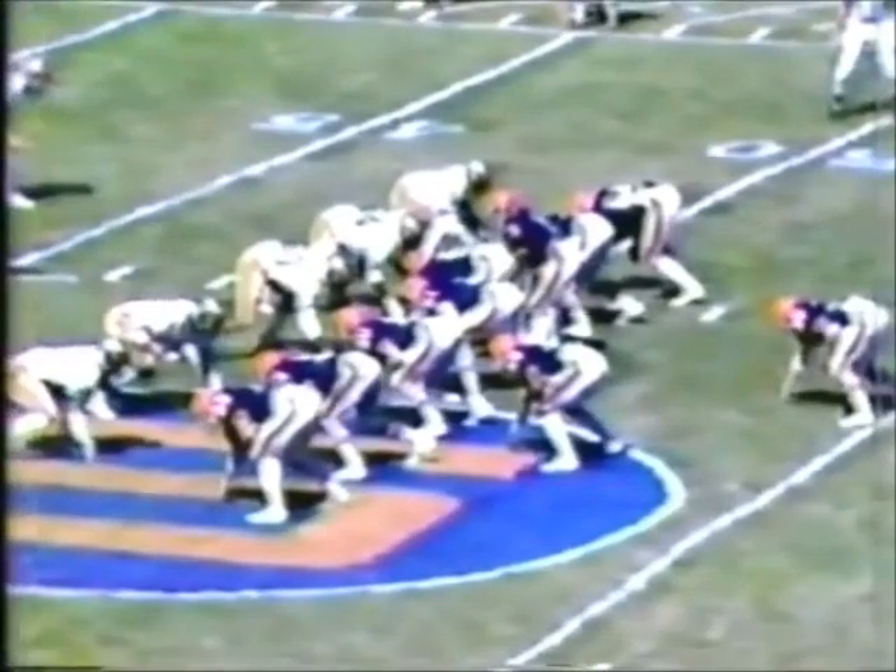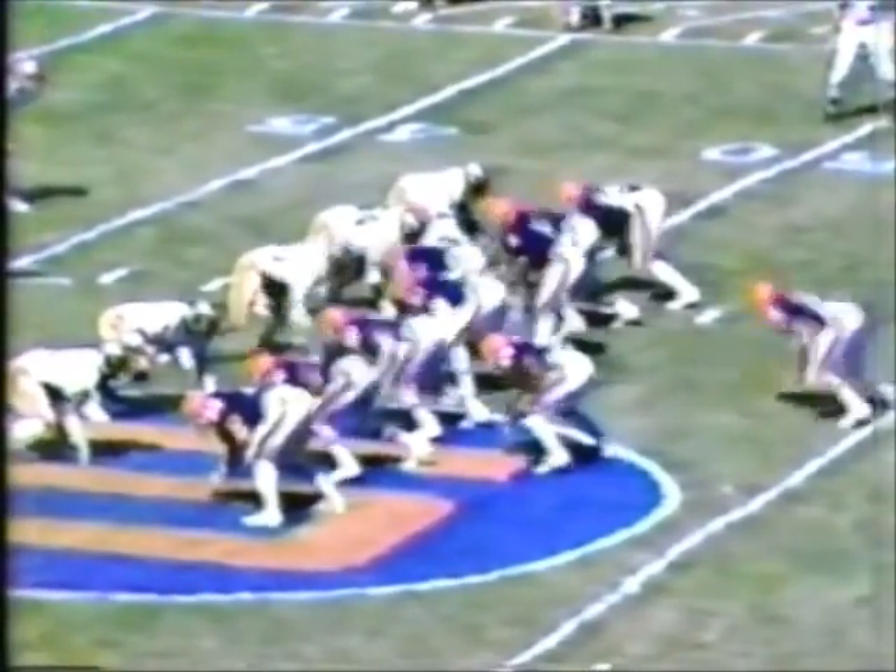Second down, about 5 to go, the ball right at the midfield stripe. Hurley gets the ball, he hands it straight back to Hartman — and he's really hit. I believe on the bottom of the stack is Ron Simmons.